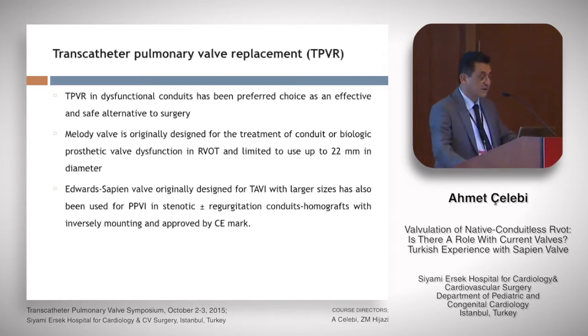As already has been spoken, transcatheter pulmonary valvular placement in dysfunctional conduit has been the preferred choice as an effective and safe alternative to surgery, but these valves were originally designed for the treatment of conduit or biological prosthetic valve dysfunction, especially in the presence of stenosis. The Melody valve goes up to 22 mm in diameter. The Edwards Sapien valve, originally designed for TAVI with larger size, has also been used for pulmonary valve implantation in stenotic conduits with inverse mounting and is approved by CE mark.